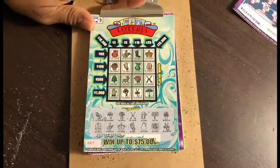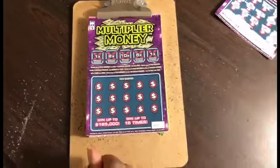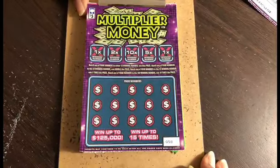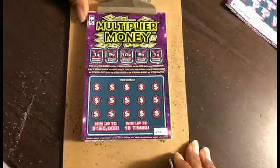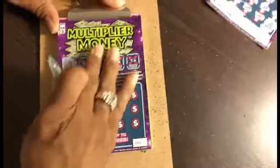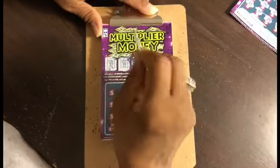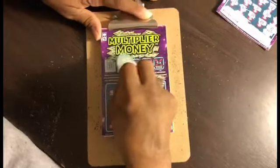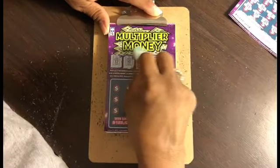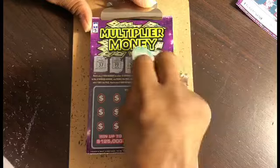Okay everybody, you're watching Allie's View. Thank you Lillian for letting us watch. Do you want to play one more? I'll do one more. All right, that'll give us a grand total of five tickets. We're back to what we started with — a $5 Multiplier Money ticket — and we know how this goes. 1x is 37, 2x is 19, 10x is 26, 5x is 1, and another 1x is 3.